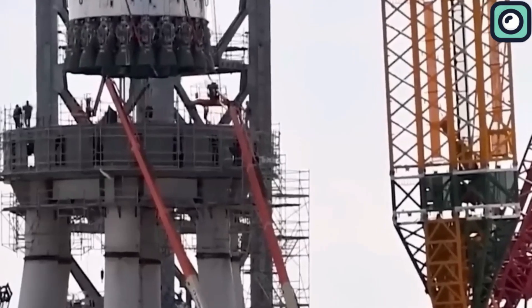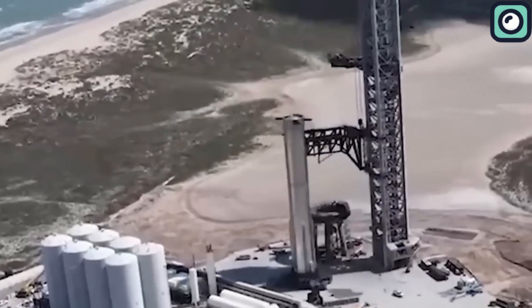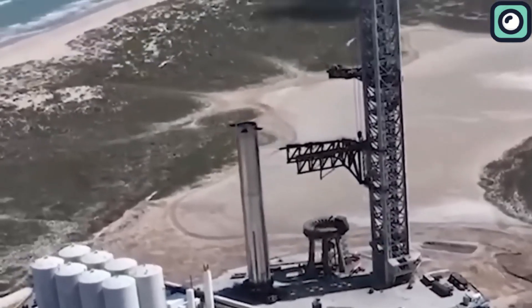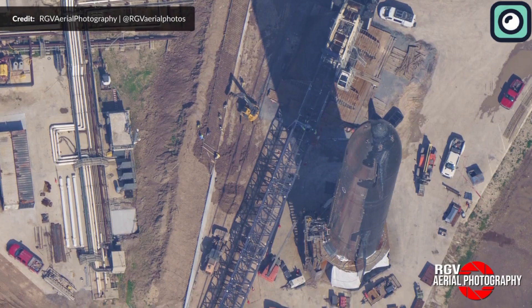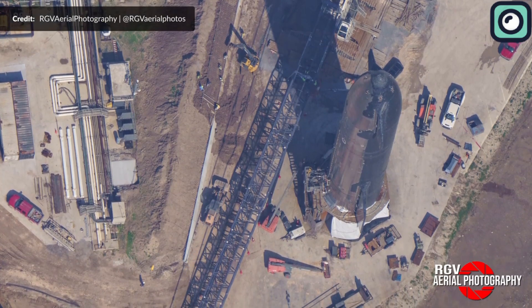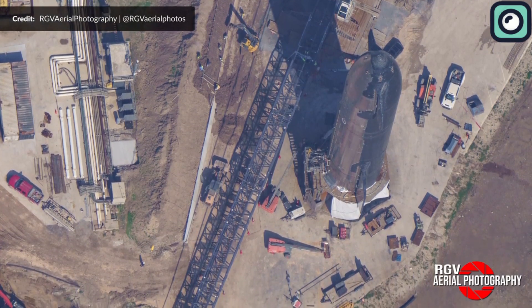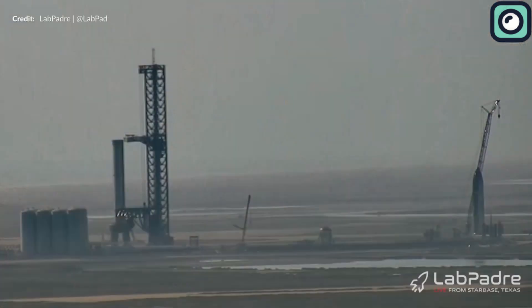SpaceX is limited in available space at their construction site and had to make some changes. As a result, prototype Ship 22 was disassembled to make room for Ship 24. The area known as the ringyard, which lies between the mid-bay, high bay, and construction tents, now holds a number of barrel sections for future Starships and boosters. Some of these sections have already been equipped with thermal protection tiles, and there's even a booster aft dome hiding among the barrels.